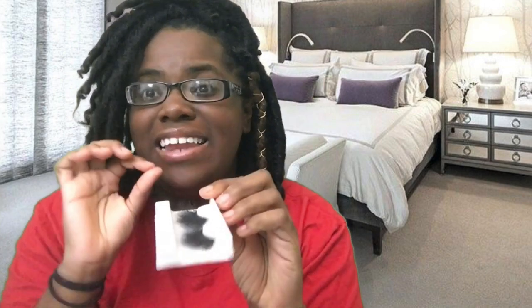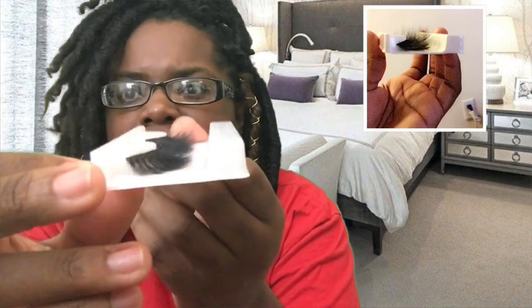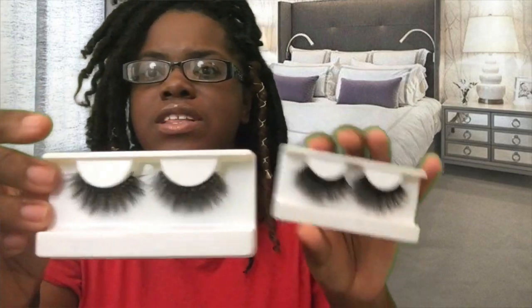The next styles I have are also fox mink lashes, but these are 8D, which means they have multiple layers — very, very cute and fluffy. I'm trying to show you the side view. In this style I have two lengths: the shorter pair, which is 8D and gives you that layered effect, and then the longer pair for when you want that 8D volume but you still want length.